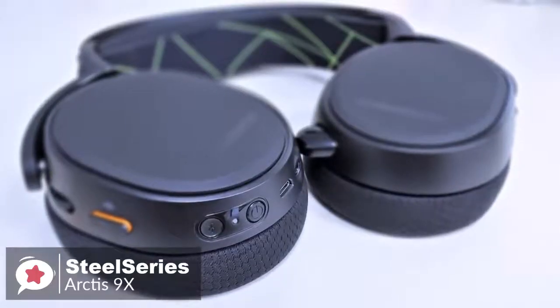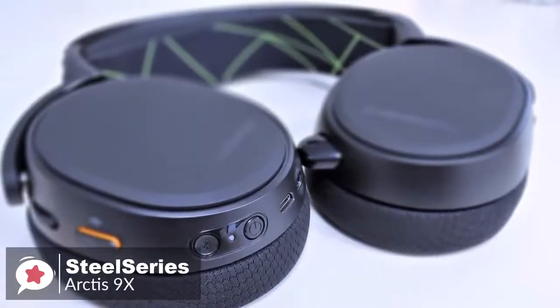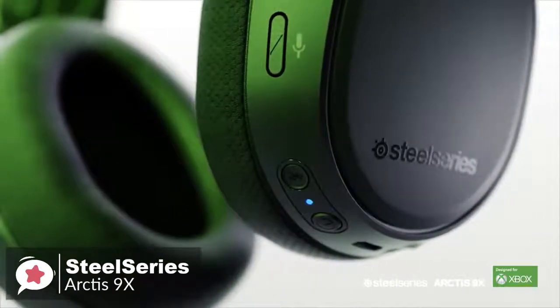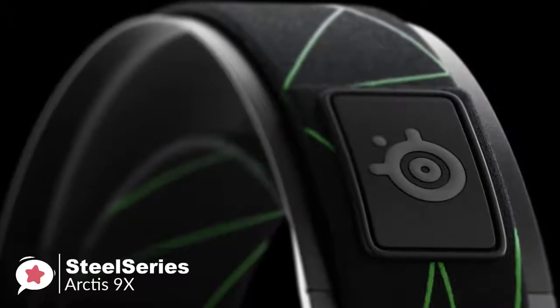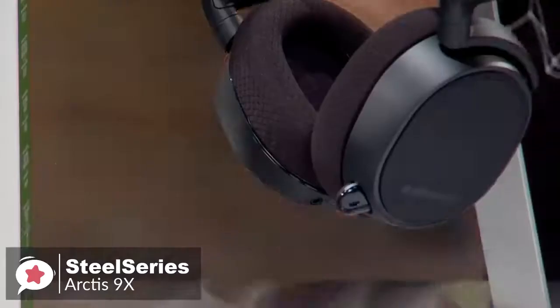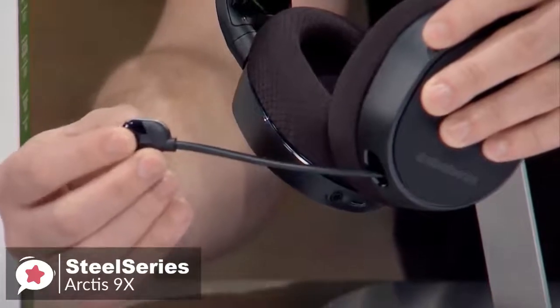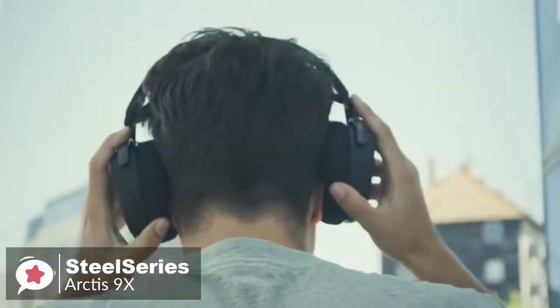It's a primarily matte black headset with large oval ear cups with slightly shiny sides and rubberized back panels. All controls and connections are located along the sides of each ear cup, while the rubberized back panels are empty save for subtle SteelSeries logos. Since the headset is so easy to wear and the mic is a barely noticeable plastic nub when not in use, it can easily be used as Bluetooth headphones when you're not gaming.